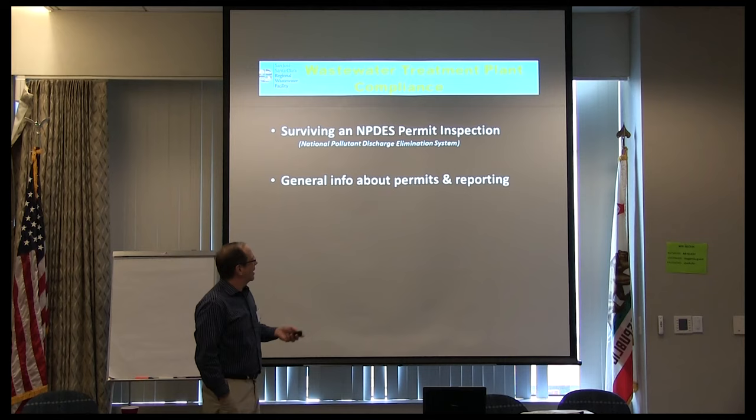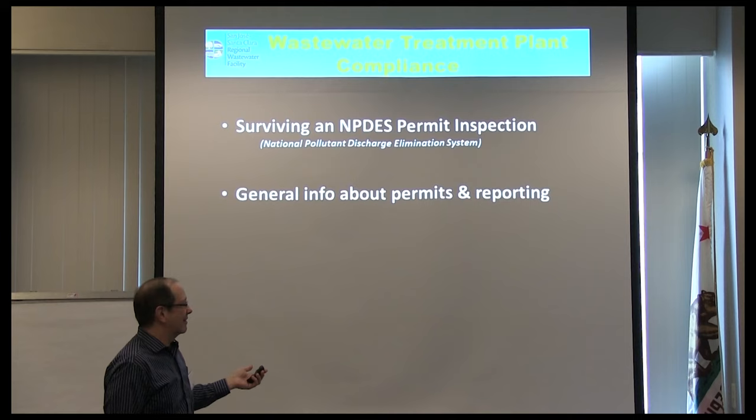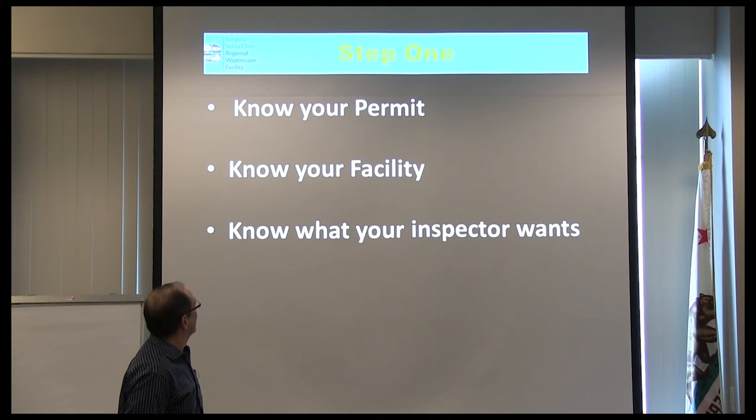Now I'm talking specifically about the NPDES — that's the National Pollution Discharge Elimination System. That's your wastewater discharge permit. But many of the tips and suggestions are pretty much generic for any kind of inspection.